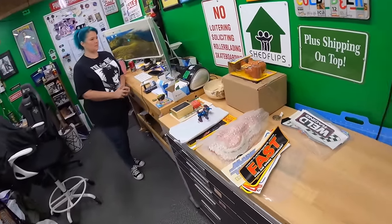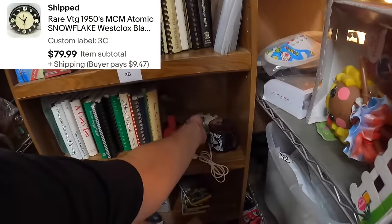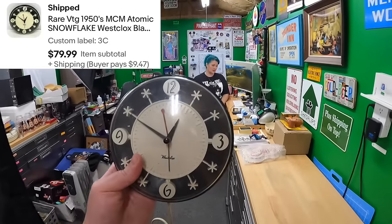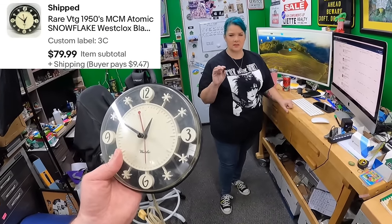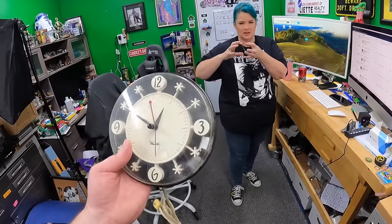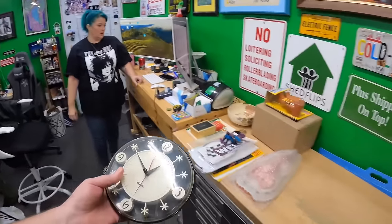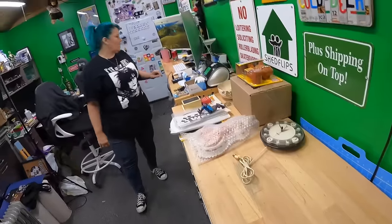We sold a cool clock on Three Charlie — an Atomic Snowflake by Westclox. This is the kind of thing that definitely sells around Christmas time. It sold for 79.99. It was working but making a clicking sound, so I opened it up, found it was a little misaligned, put it back together, and it ran smoothly after that. It has a little melty plastic part, which is very common for these.